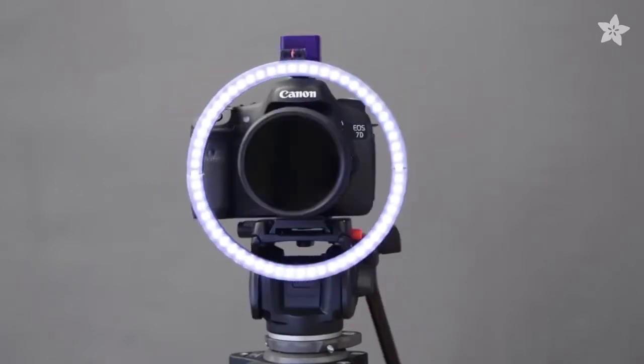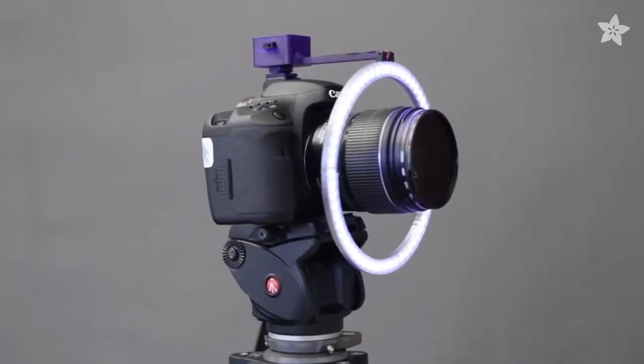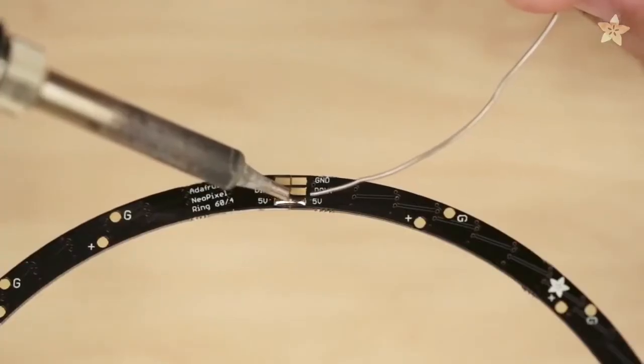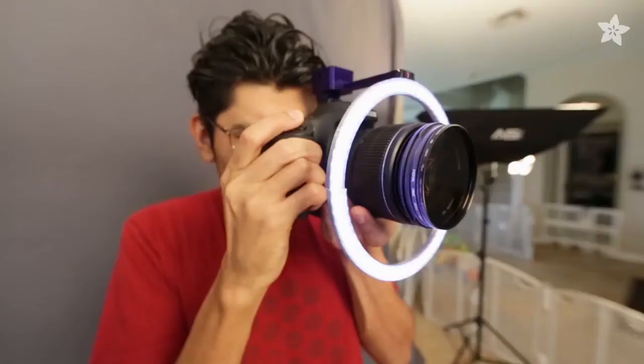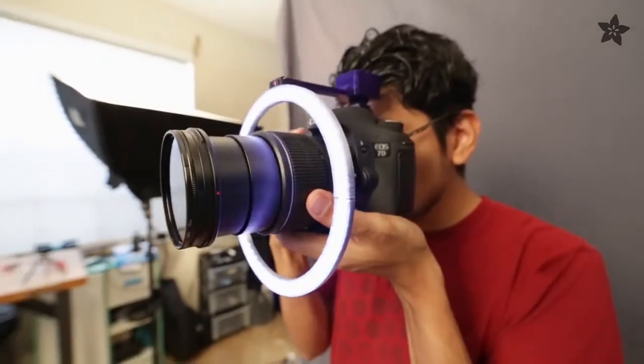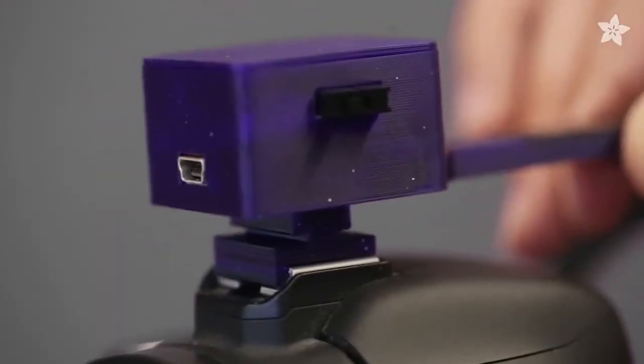Over on the Adafruit blog there's a project that shows you how to use the 16 neopixel ring as a light source for your macro or close up shots. The ring comes in four parts to be soldered together, and you can 3D print a mount to turn the ring into a camera light. The electronics enclosure fits into any DSLR's hot shoe. Awesome!